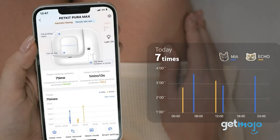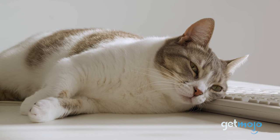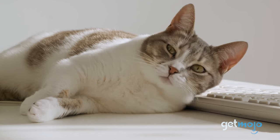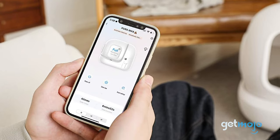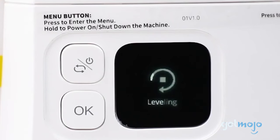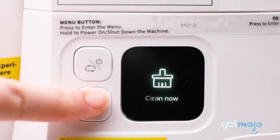This litter box also uses a variety of sensors for safety alerts, so if your cat is in a pickle, you'll know immediately. You can even set up real-time notifications on your smartphone, so you'll know what your cat is up to and when. It's worth noting, however, that you don't have to use the app — you can control most of the features from the litter box itself.